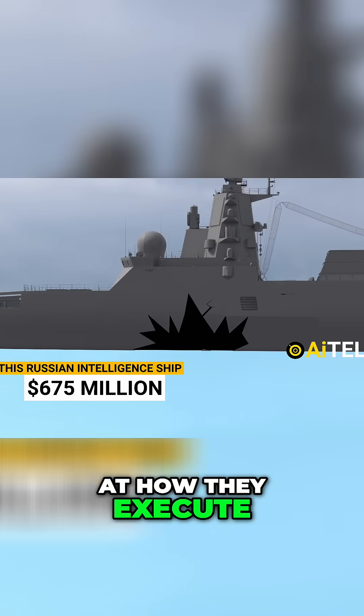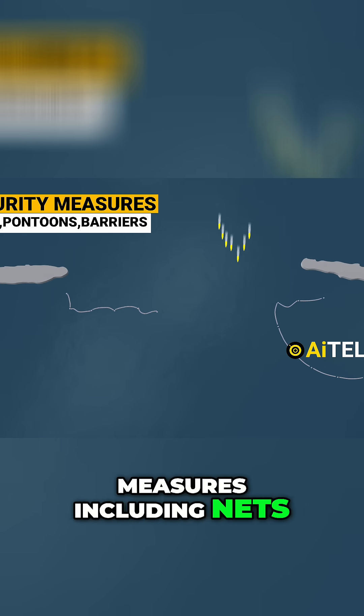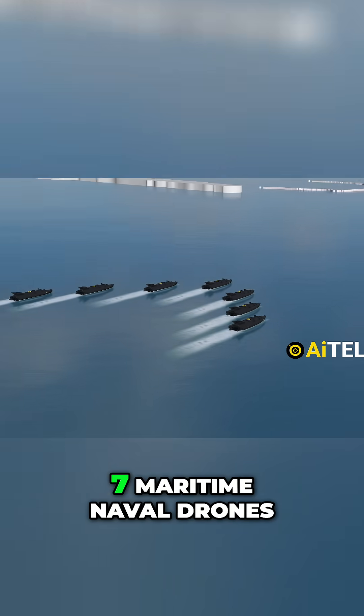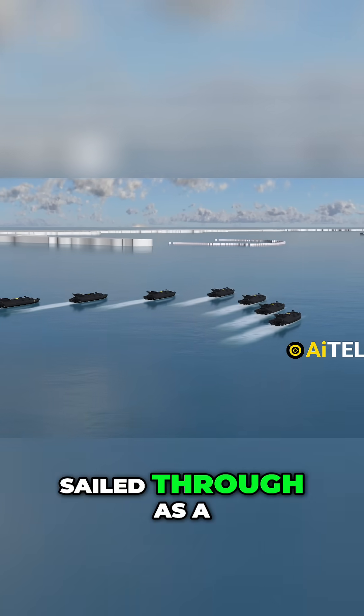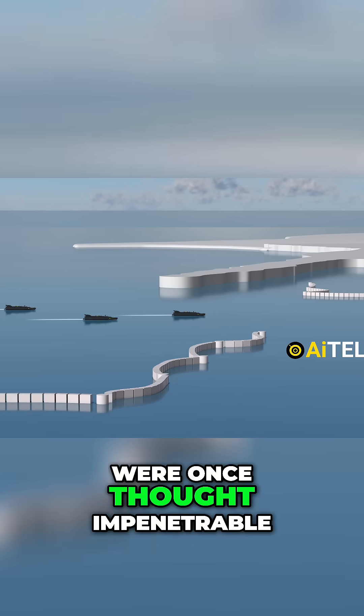Let's take a look at how they execute one of these missions. Despite an arsenal of security measures including nets, pontoons, and barriers to detect potential enemy divers, seven maritime naval drones sailed through as a synchronized unit and managed to breach defenses that were once thought impenetrable.